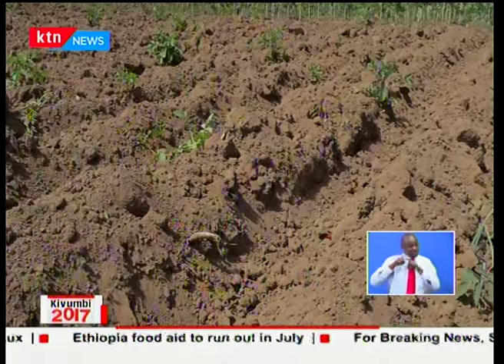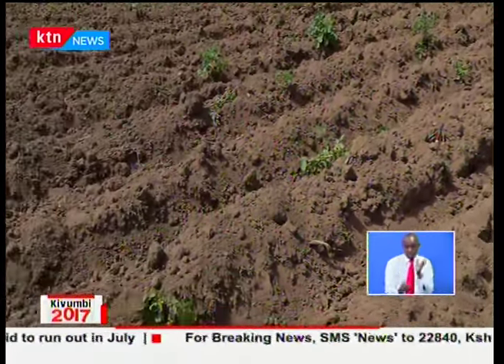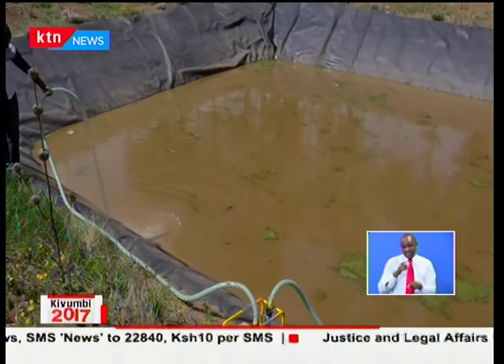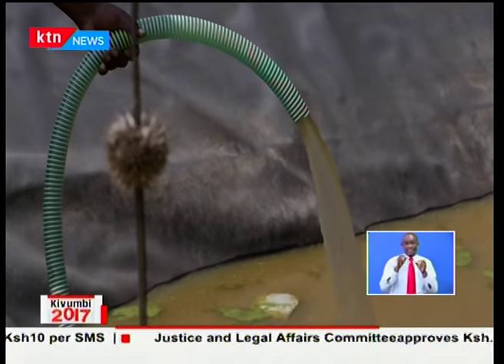Dutch Development Organization SNV has launched the first Smart Water for Agriculture program for Kenya, which will help increase water productivity, income, and food security by developing climate-smart and market-led smart water products and services.